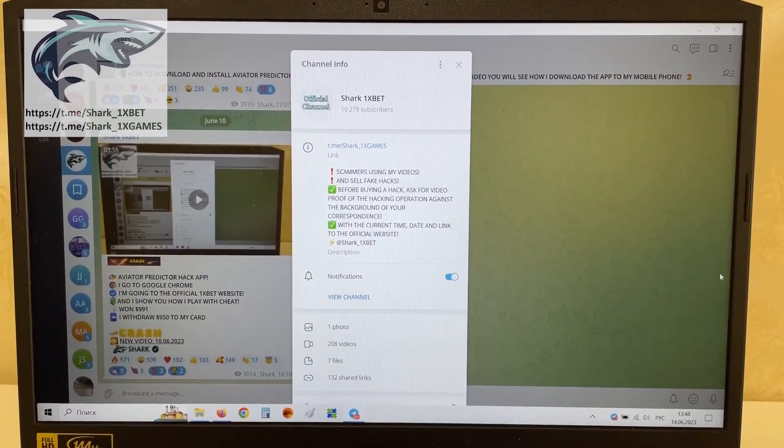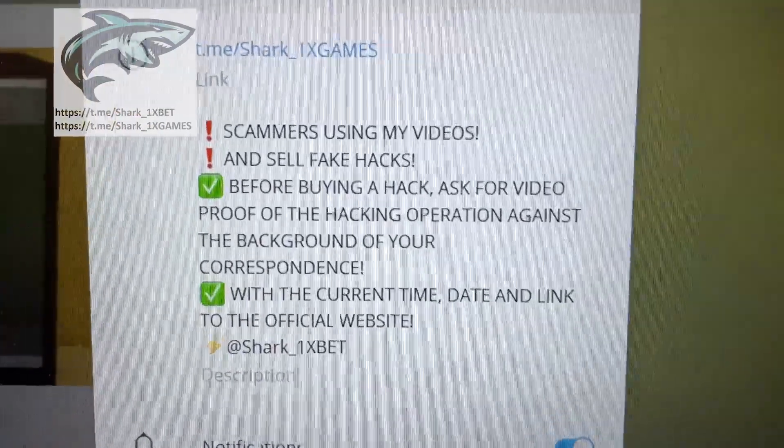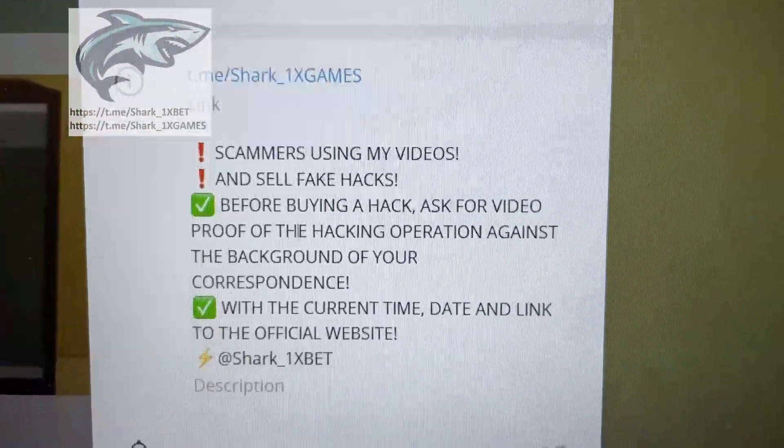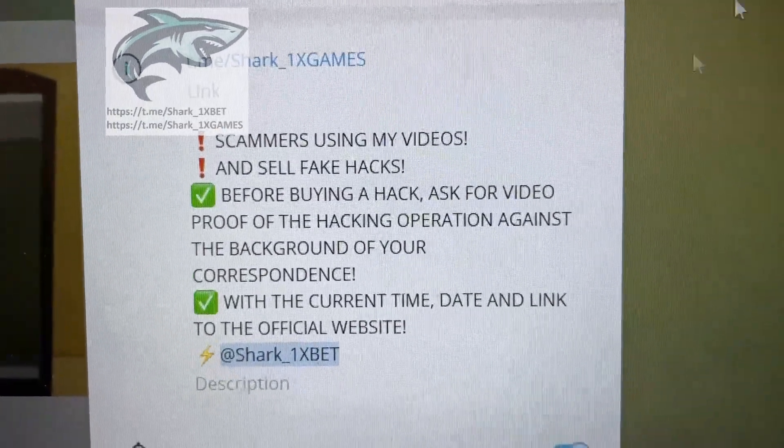Hello my dear friends, today I want to show you how a real working hack for Onyxbet for Aviator Crash game works. This is my official Telegram channel Shark One X Games and me Shark One Xbet. If you want this real working hack for Onyxbet for Aviator Crash game.